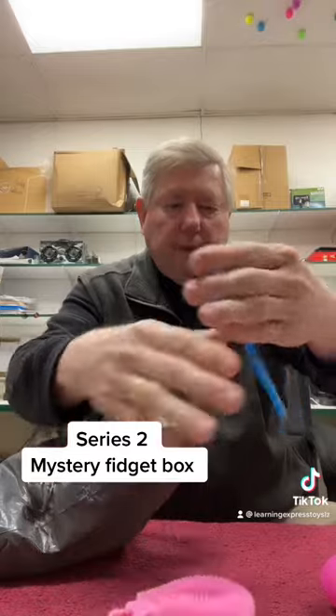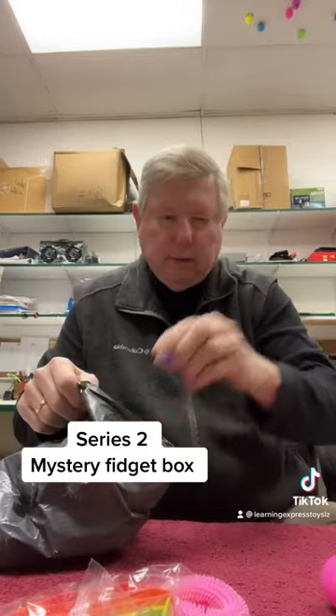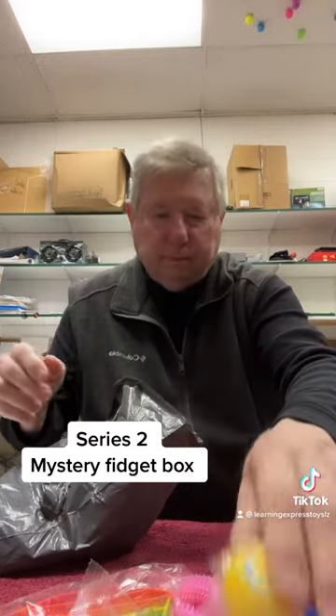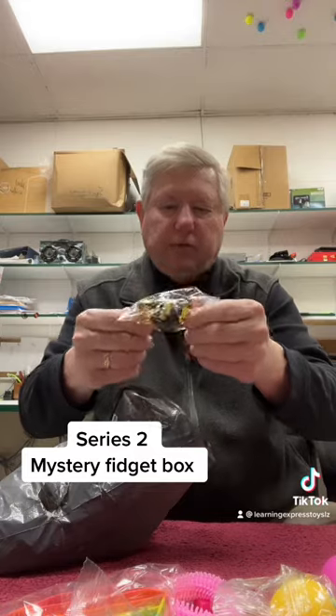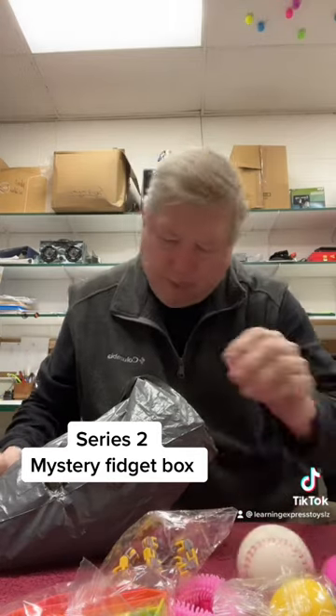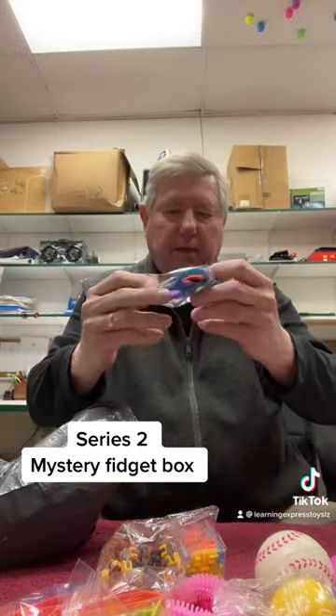Stretchy monkey noodle. A pop it. A little spiky ball. A bead ball. Looks like a transforming robot spinner — these are pretty good. Squishy paint. Finger ring. Maze. Keep count for me. Marble net mesh. Another finger ring. Three popper.